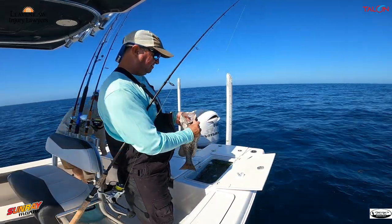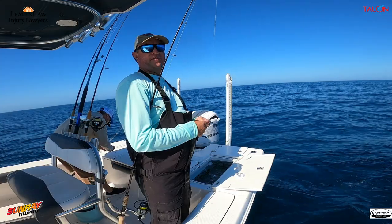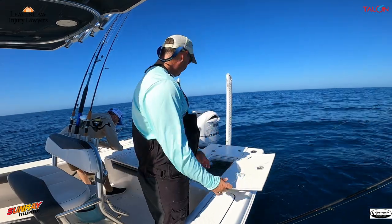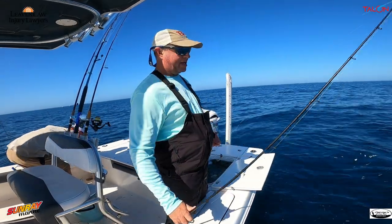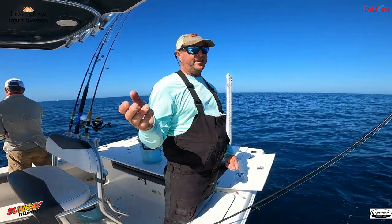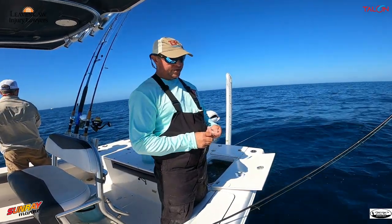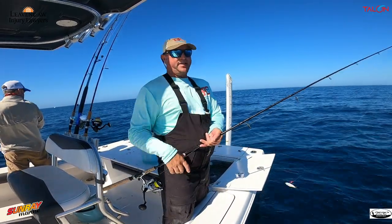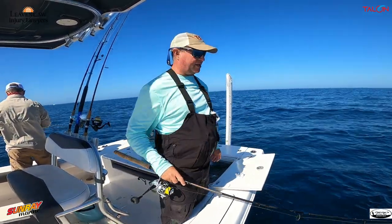A lot of people ask me, especially when I'm fishing the bay, how often do I chum? Out here, chumming is a little bit different because the tide's not ripping. The tide moves out here, but not like it does inside the bay. What I like to do is chum when the tide is slack or near slack, because if you start to chum and the tide's running, that chum just goes whoosh and it's gone. At least with this out here, I can chum and get the fish off the bottom.